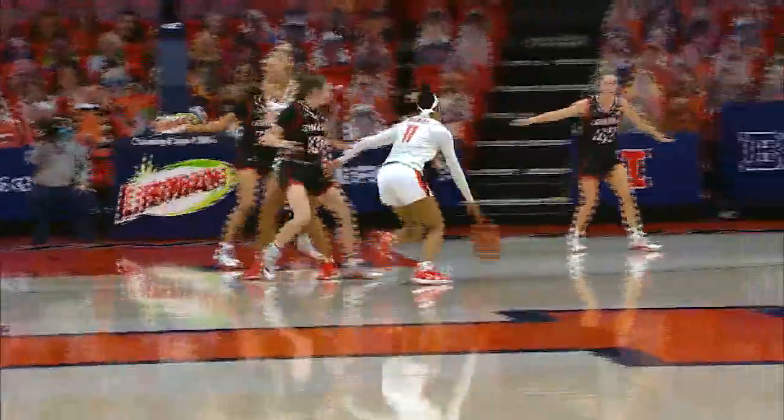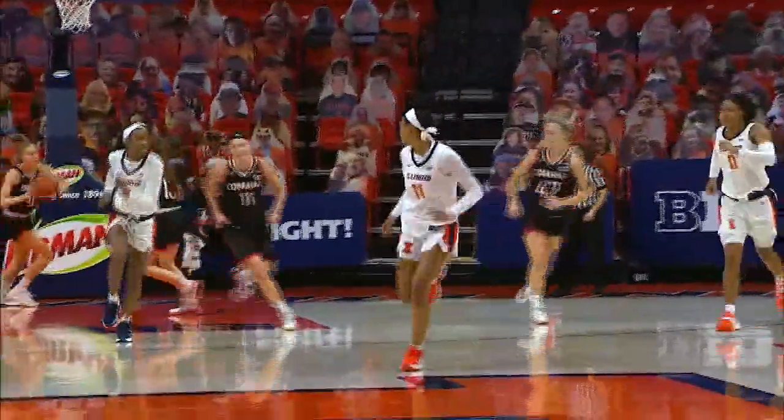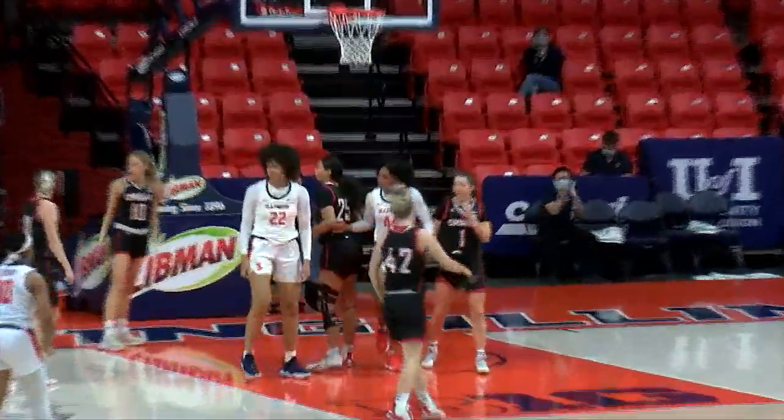Almost as long for the Mavericks. Peebles jumper up and good, Jada Peebles. Baseline, here's Terry. Lob pass underneath Rubin — turns, shoots, scores, and is fouled.